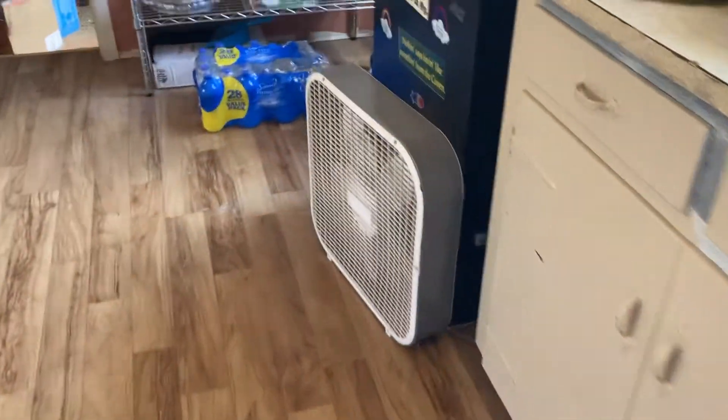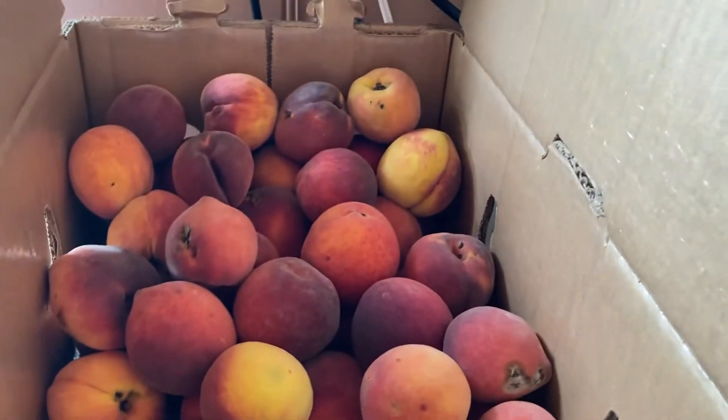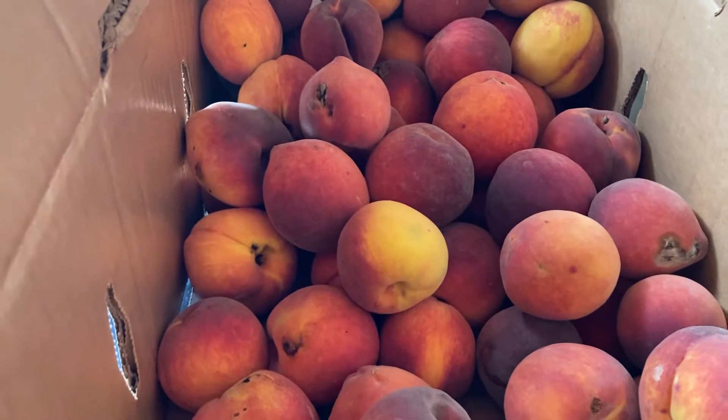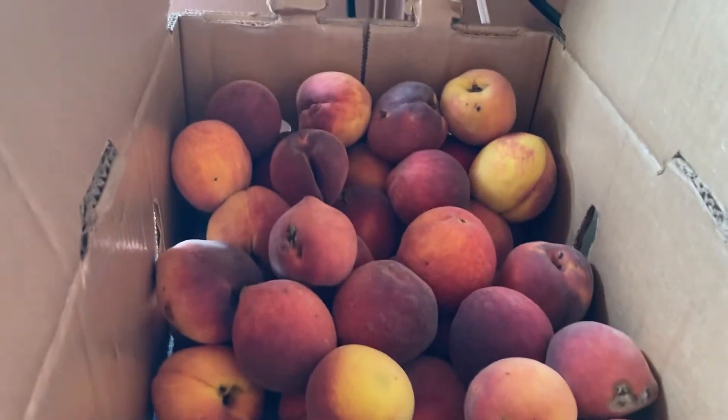I bought a case — I believe it's a half-bushel case of peaches from the fruit stand. They're Georgia peaches. I wanted local, but I couldn't find any. I don't know anybody with a tree or anything, so I bought some.